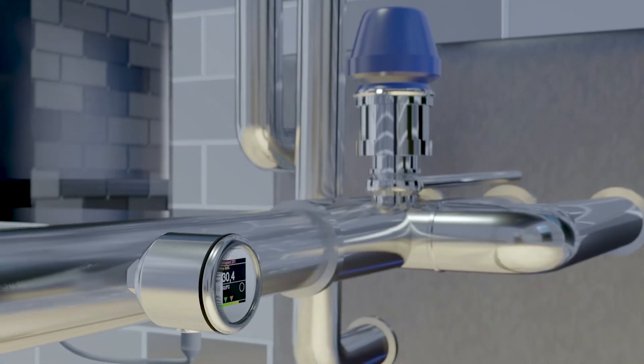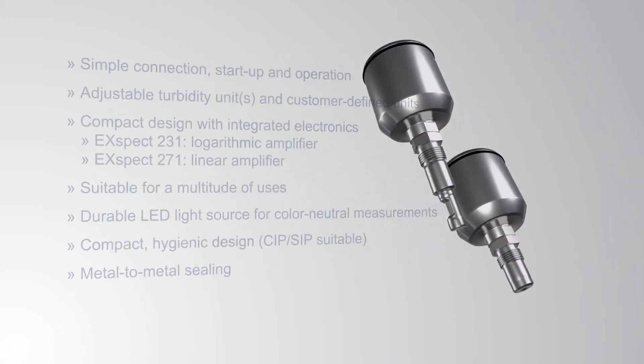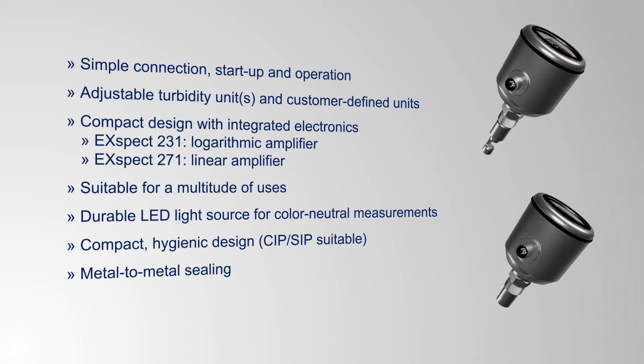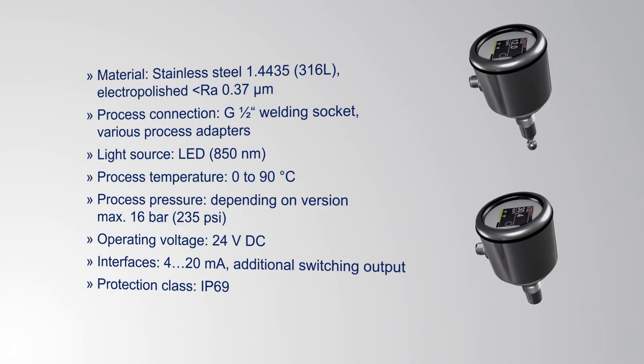Sensors which measure using the backscatter or transmitted light methods are used depending on the application. The compact sensors in the XPECT range were developed with the user in mind and are constantly optimized.